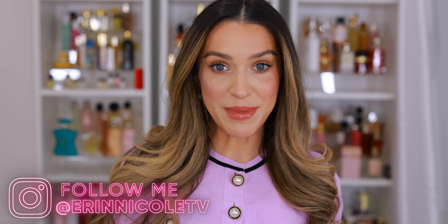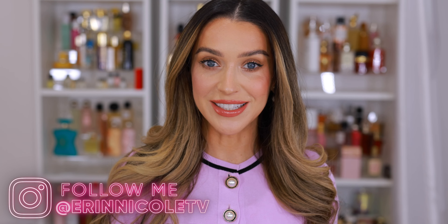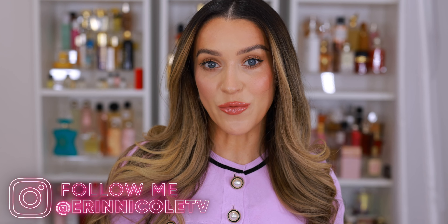Thank you so much for watching. Hopefully you enjoyed it — if you did, give it a thumbs up. Leave me your comments and questions down below. As always, I will be linking everything mentioned; everything on my face will be listed down below in the description box for your convenience. For more videos like this, don't forget to subscribe and hit the notification bell.